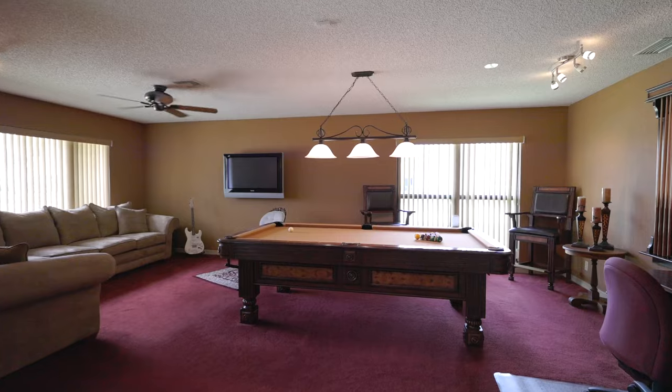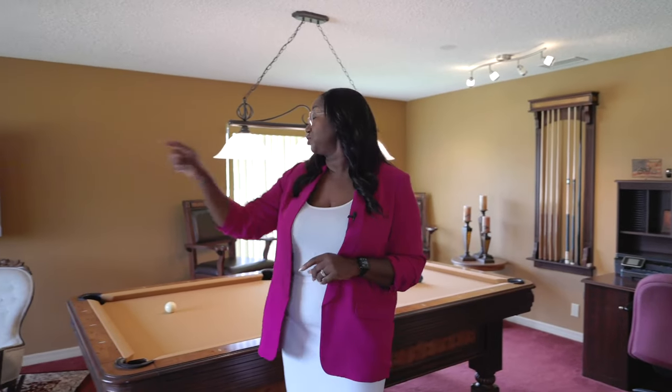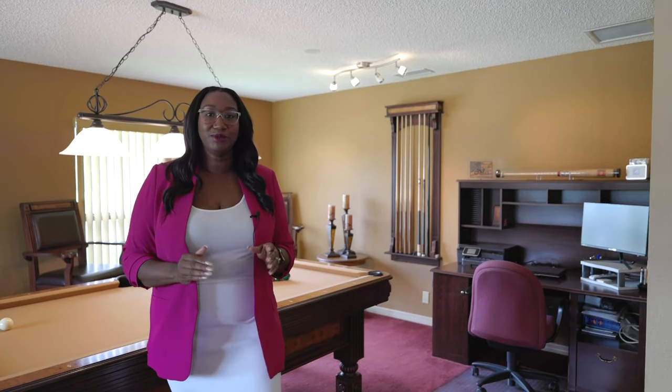As you walk through the front door of this beautiful home, right off the foyer is an amazing great room. Tyson told me this is his absolute favorite room. We have two amazing storm impact windows that provide so much natural light. In addition, this space is oversized and allows you to make so many memories and spend so much time with your family. Now we're going to head off to the next part of the house.